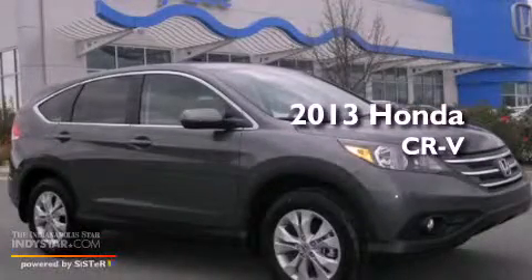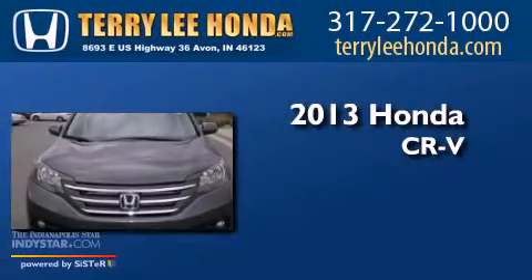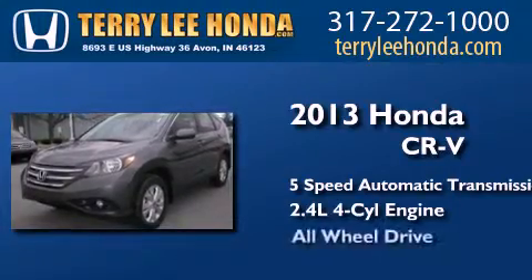This is a brand new 2013 Honda CR-V. This crossover has a 5-speed automatic transmission, an inline 4-cylinder engine, and all-wheel drive.